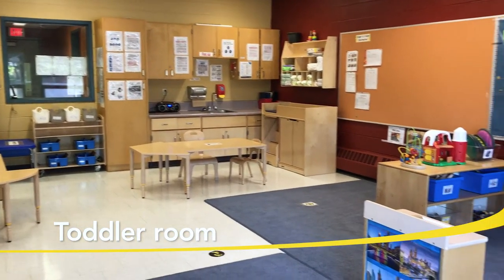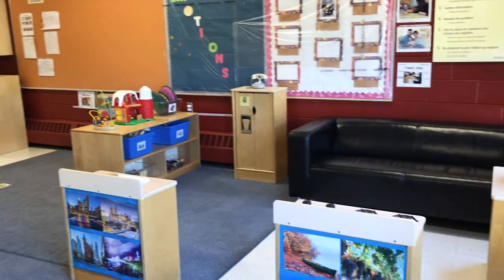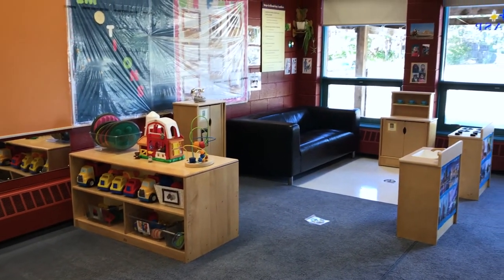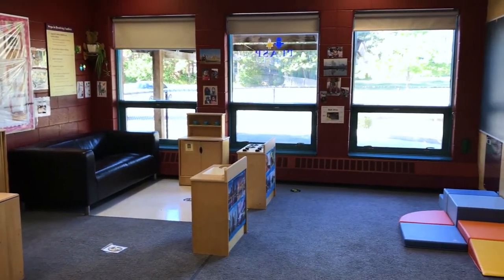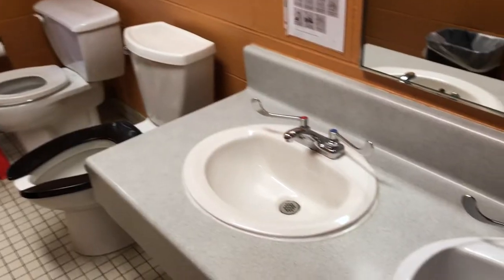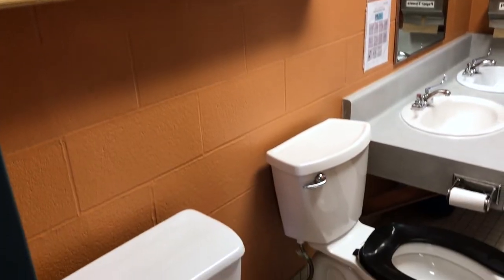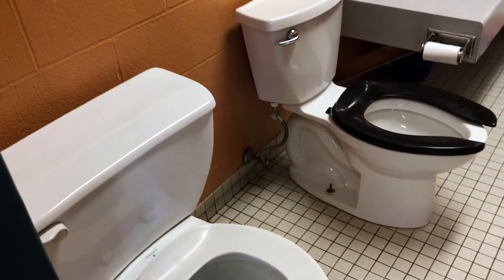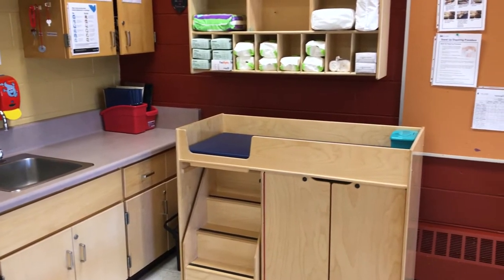And here is our toddler room, where children between the ages of 18 months to two and a half years engage in active learning, meaning that they learn through play and participate in hands-on experiences with people, objects, events and ideas. Our toddler room includes a bathroom for children to wash their hands and, when they're ready, learn to independently use the toilet. It also has a change area, where we provide diapers and diaper creams.